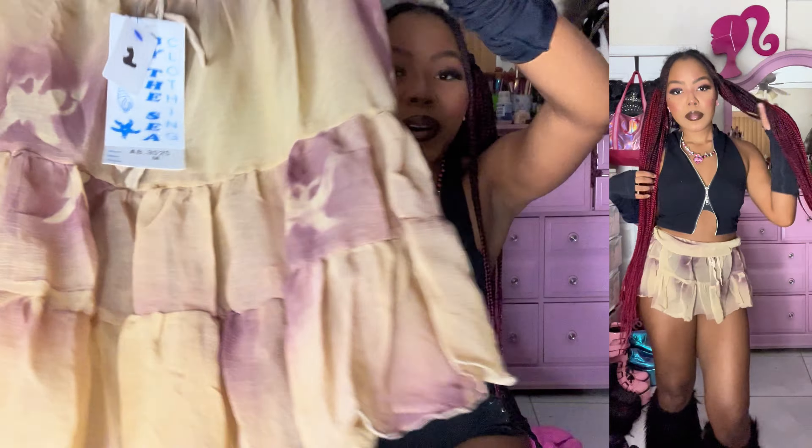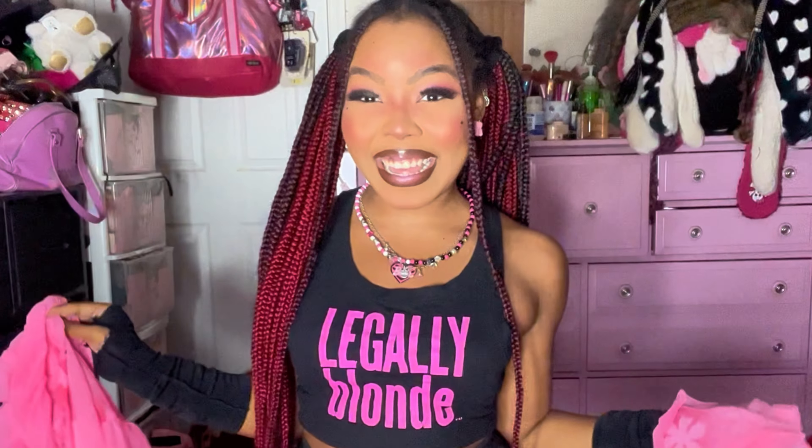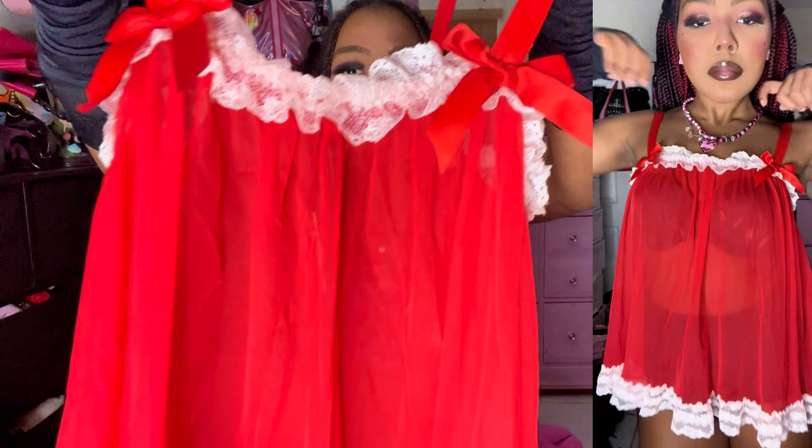I found this adorable little brown mesh butterfly skirt, and not only did I find this one dead stock, I found a pink one — literally the cutest freaking color. Not only did I find it in pink, I found one, two, three, four of the same skirts! So if you guys want these, you know where they're gonna be. They're all different sizes and all dead stock, brand new with the tags — slay.